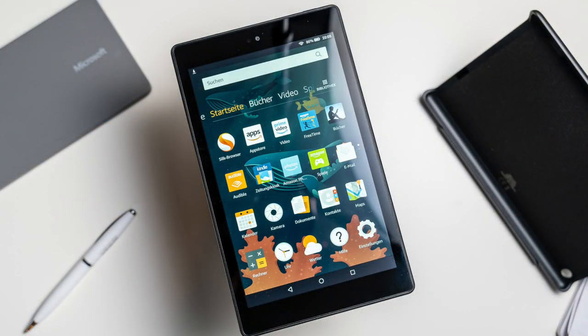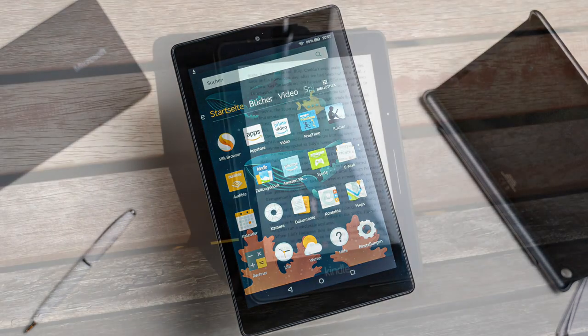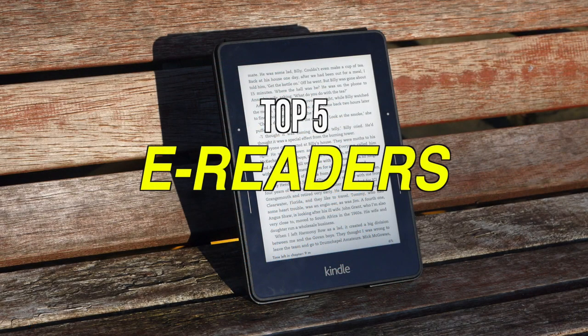eBook Readers are better than tablets for reading in many ways, so if you're looking for them, we can help you with some of the best in the business. Check out our new video to get more details about the latest products on the market.